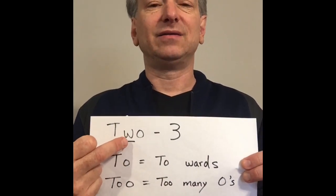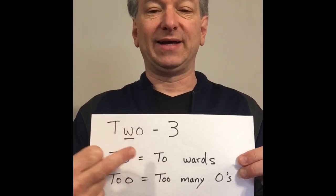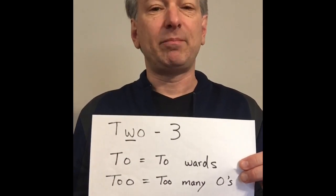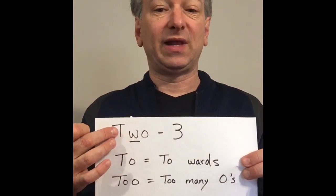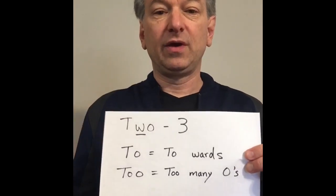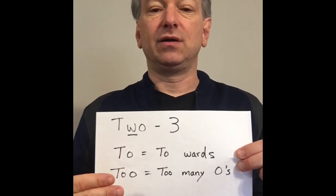The word 'two' has the letter W in it. If you turn the W sideways it looks like a three, and three is a number — so that's the way to remember that T-W-O is the number two.